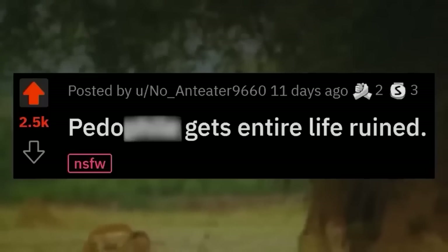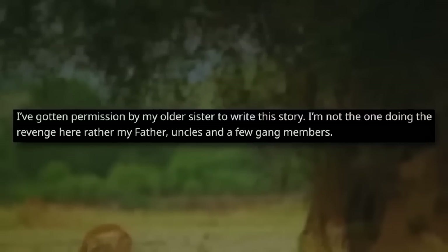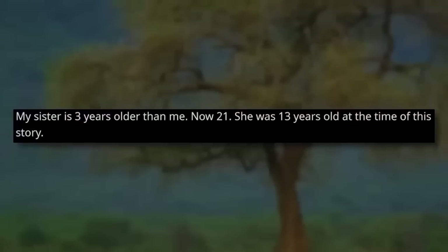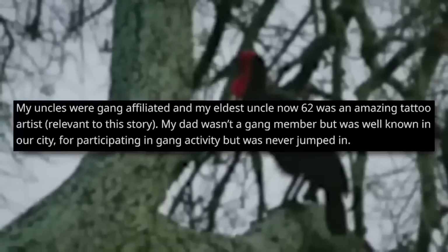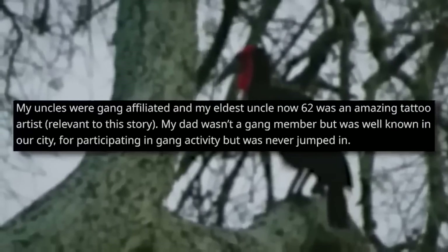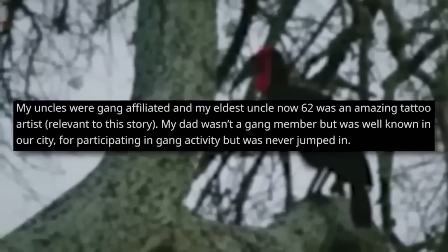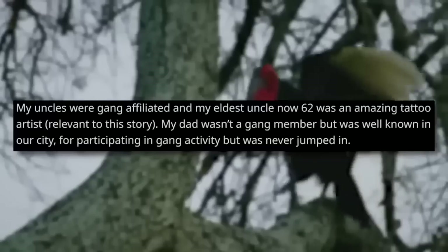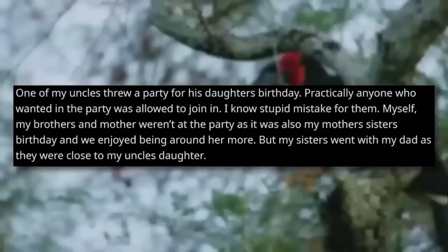Pedo gets entire life ruined. I've gotten permission from my older sister to write this story. I'm not the one doing the revenge here — rather my father, uncles, and a few gang members. My parents came to the United States in 1987, coming from Zacatecas, Mexico. A few of my aunts and uncles were living here in South Central LA before my parents came. I have in total five siblings — two sisters and three brothers. I am the youngest, now 18 years old. My sister is three years older than me, so 21. She was 13 years old at the time of this story. My uncles were gang affiliated, and my eldest uncle, who is now 62, was an amazing tattoo artist — this is relevant. My dad wasn't a gang member but was well known in our city for participating in gang activity.